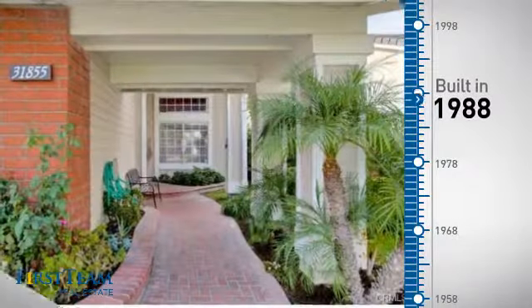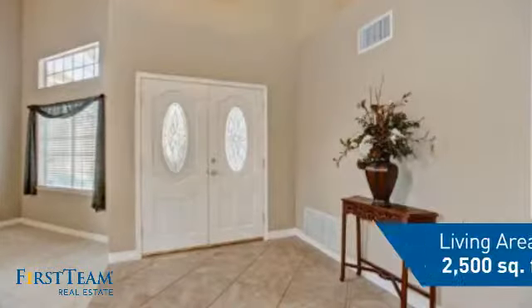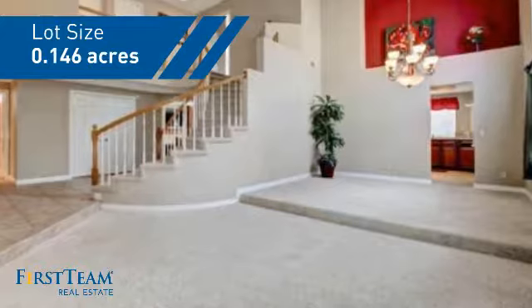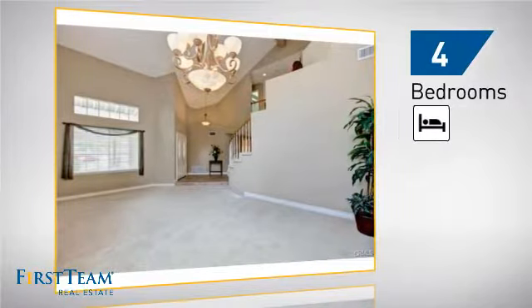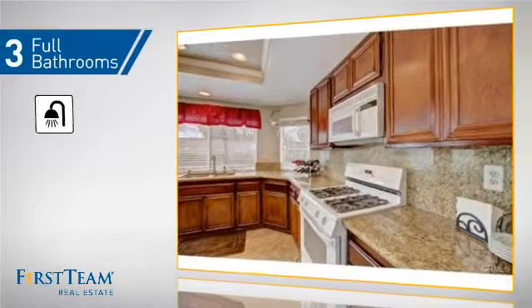This property was built in 1988 and features over 2,400 square feet of space, giving you a spacious layout to play host or kick back and relax after a long day. Inside, you'll find four bedrooms, so everyone has a private space to come home to, as well as three full bathrooms.